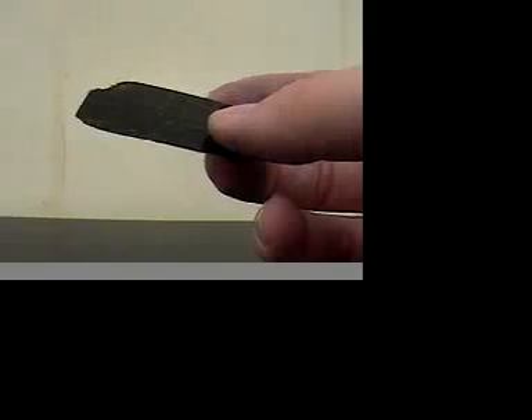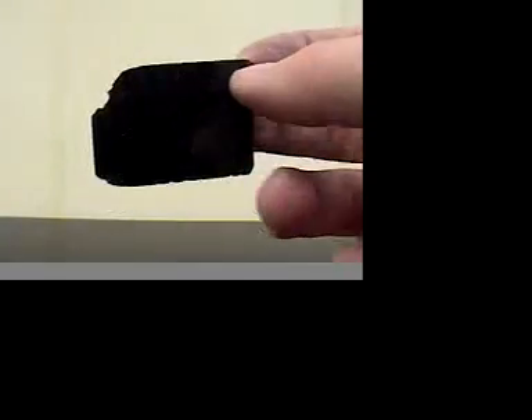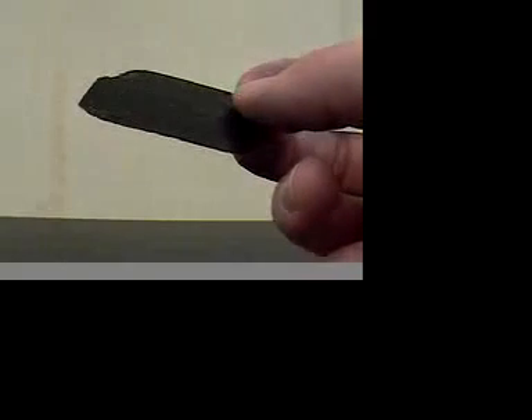The next we have is biotite mica. This is different than muscovite mica because it is not clear — it's dark. It shows cleavage. It's soft. It will not scratch glass, and it will not leave a streak on a ceramic tile. This is biotite mica.